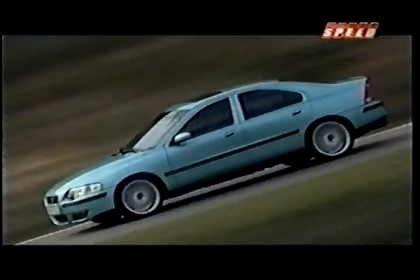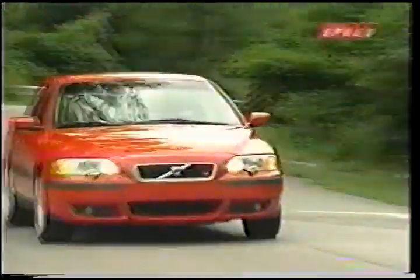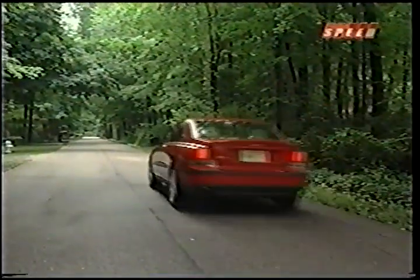The end result is a vehicle that delivers all of the safety and build quality that enthusiasts have come to expect from Volvo, but this time in a package that can scoot from 0 to 60 in just over five seconds.